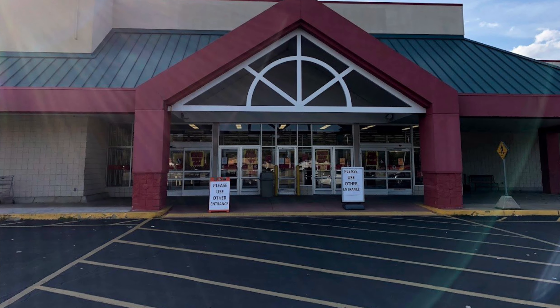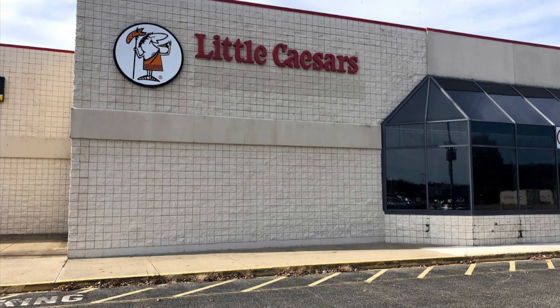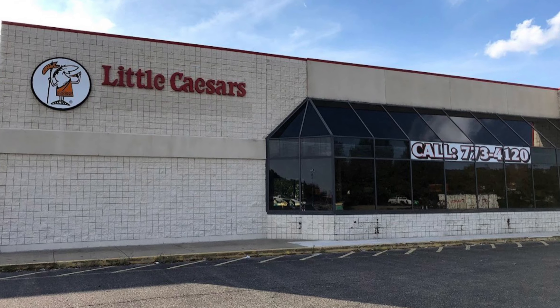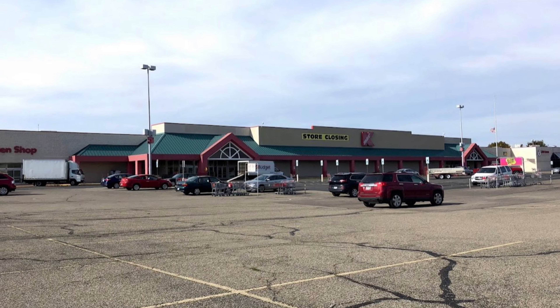Alrighty, everybody. This trip of Kmart nostalgia takes us to a very familiar place from the beginning of my channel — the Chillicothe, Ohio Kmart. This Kmart was constructed in 1994 and was originally a 24-hour Super Kmart.